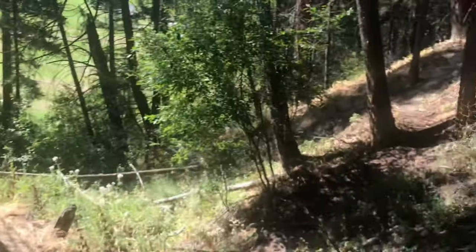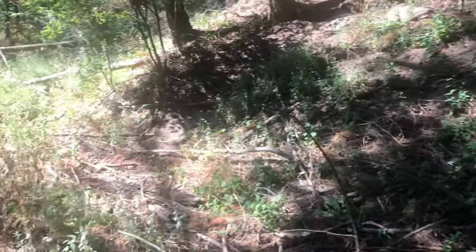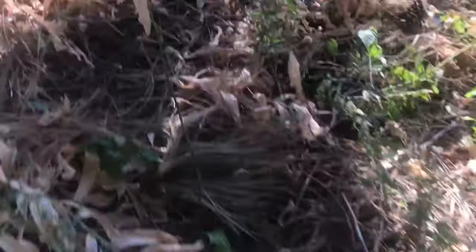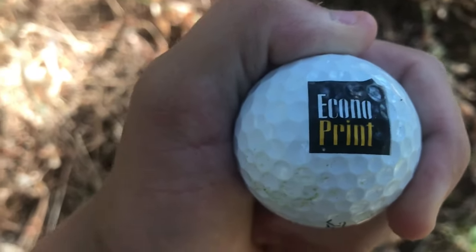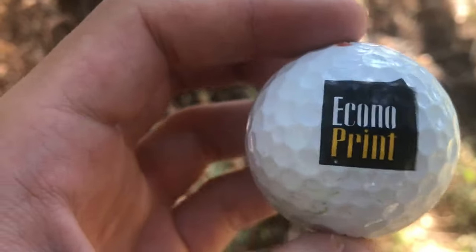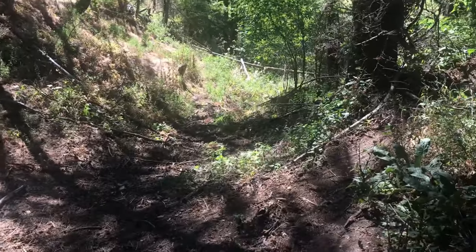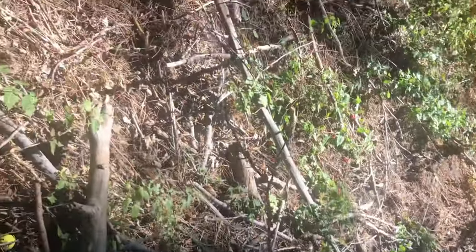There's golf ball number seven right there! This area has had five out of the seven golf balls today. This one has a logo on it - I'm pretty sure it does. It does! It's a Titleist - Titleist Econoprint. I don't know what that is, guys, but a logo golf ball is basically always going to be number one. So mark it down - golf ball number seven is the best one of the day. A logo golf ball! This hill delivers every single time. Golf ball number eight...